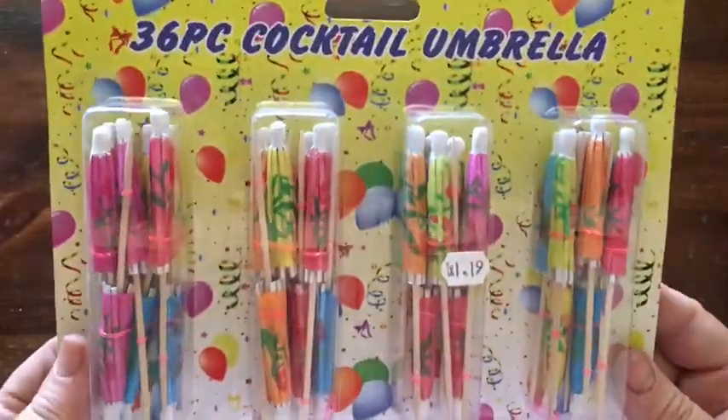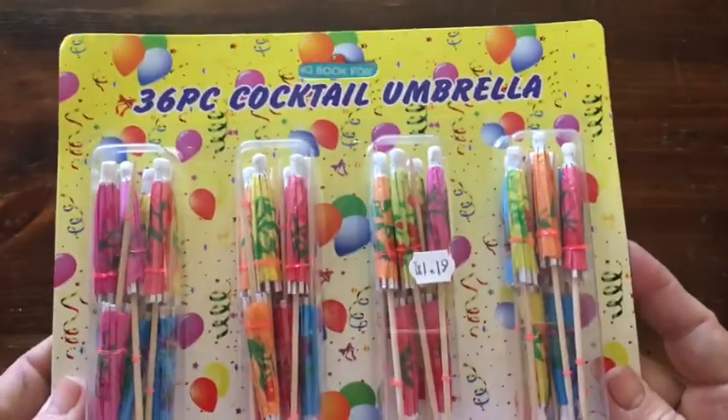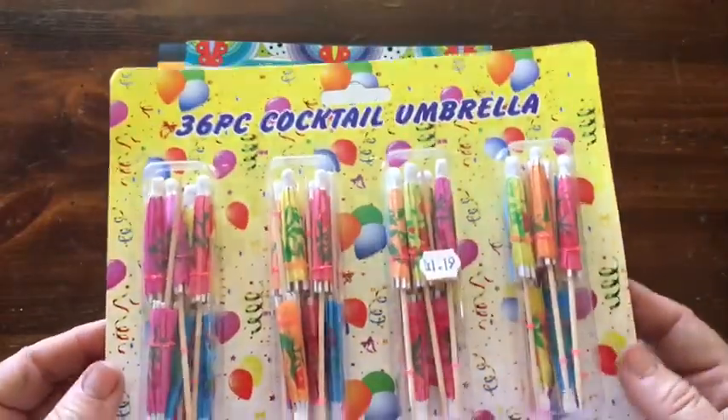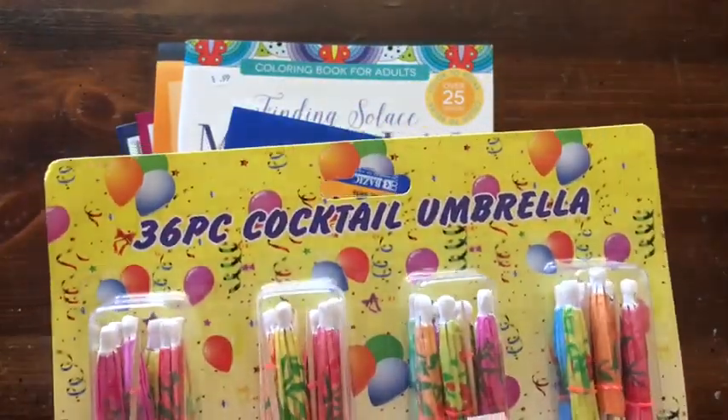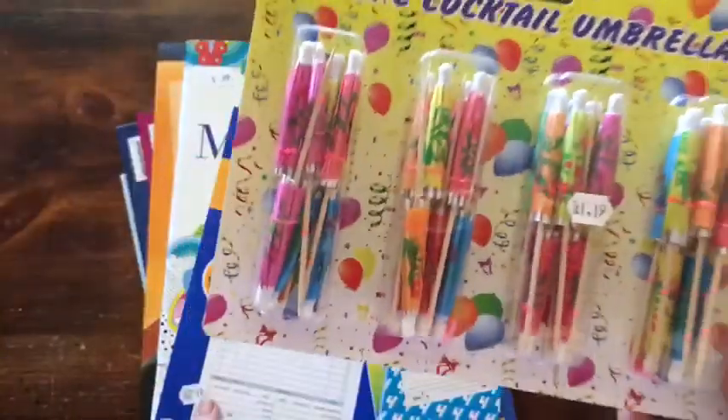I got this package of umbrellas. You've seen me use them. And I was like, wow, that is a lot of umbrellas for $1.19. So hopefully they open up okay. And they are decorated — they're not plain. So that'll be fun.